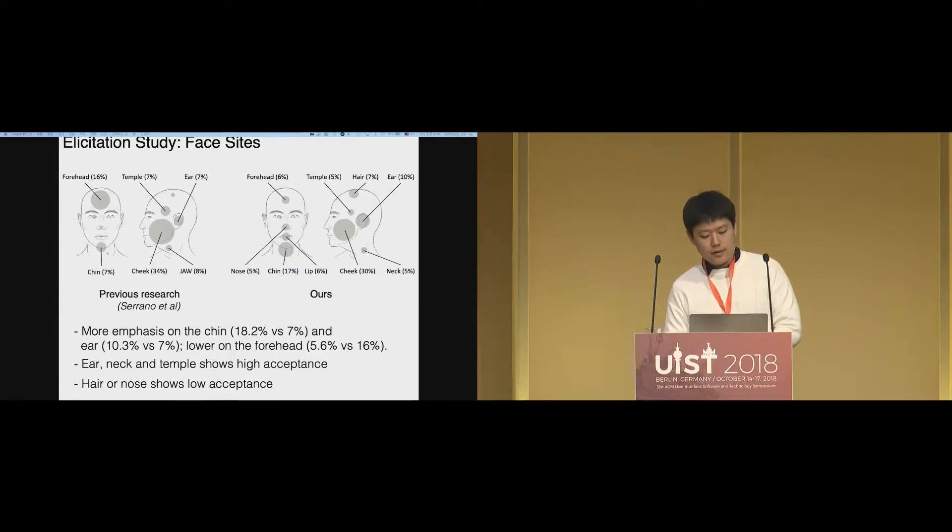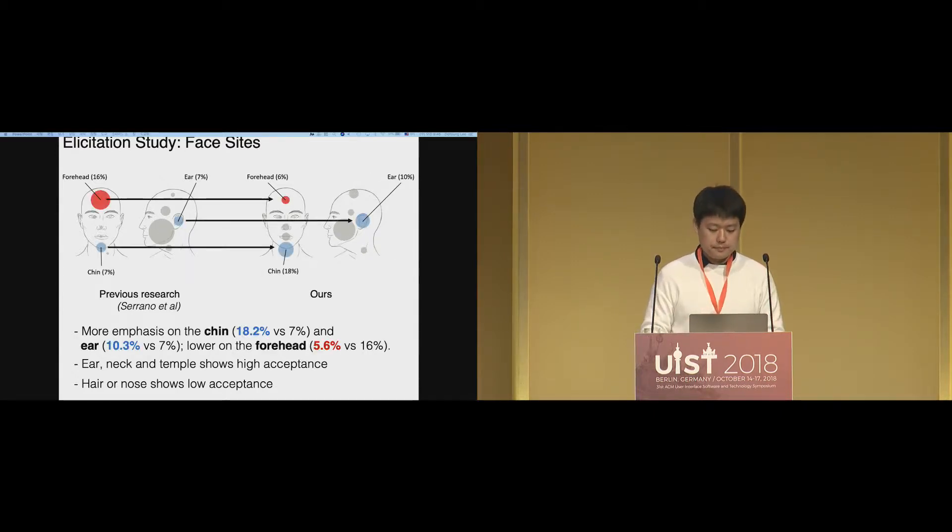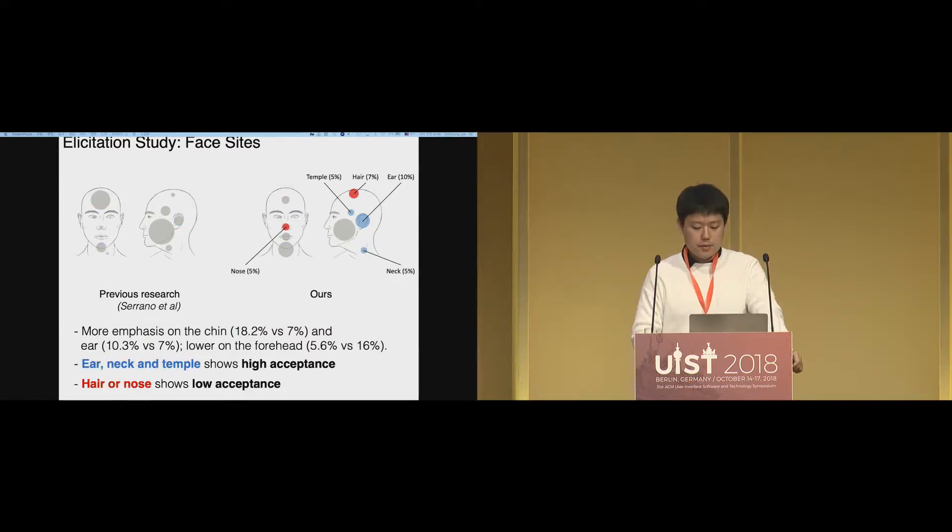The first analysis looked at face sites. Comparing our results to previous research, we saw more emphasis on the chin and ear, and lower emphasis on the forehead. We think this dramatic decrease in forehead use is due to our social setting — users may try to avoid arresting face sites like the forehead. In terms of acceptability, ear, neck, and temple scored high, while hair and nose scored low. This suggests that sites away from the center of the face are more appropriate for hand-to-face gestures.